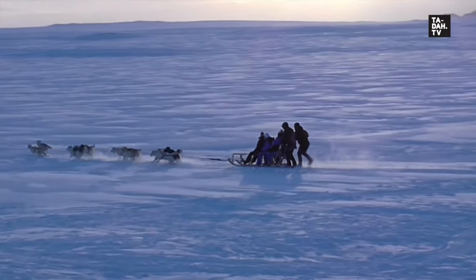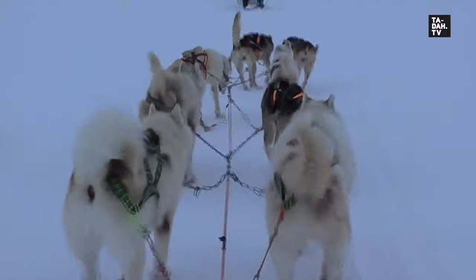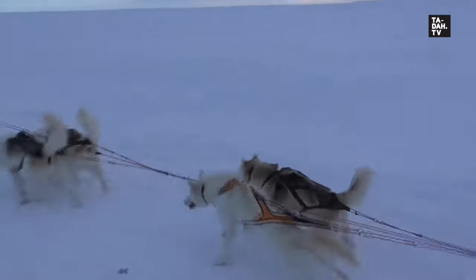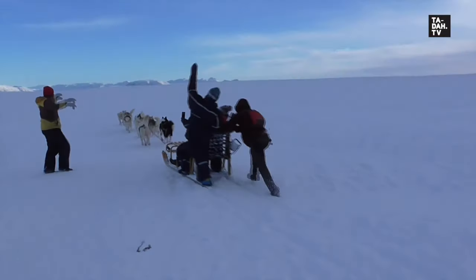And off they go! This is definitely a once-in-a-lifetime experience to satisfy all thrill-seekers. The dogs were so excited just now. This is their favorite part, and they run the tour from 45 to 60 minutes.